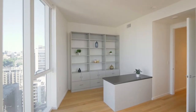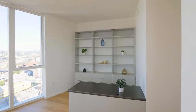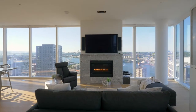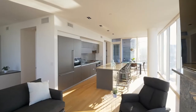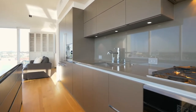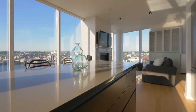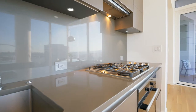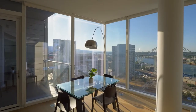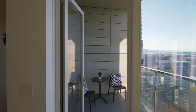The second bedroom is thoughtfully transformed into a home office so you can soak in the views. The chef's kitchen features a large quartz island, Miele appliances, and sleek cabinetry. Enjoy morning coffee or your favorite cocktail from the covered balcony.